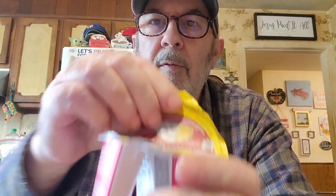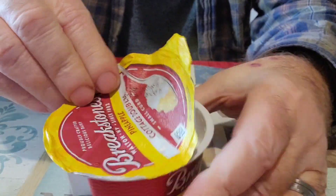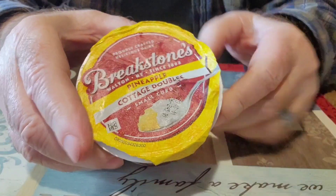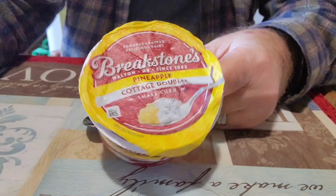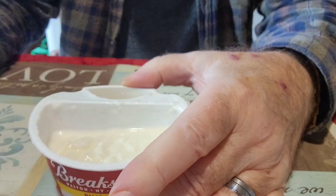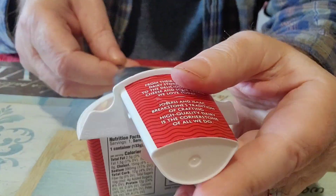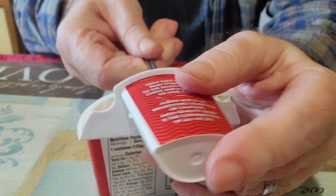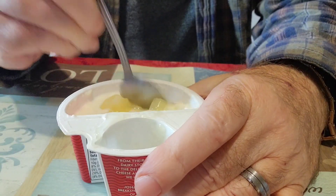It says real California milk — it's two percent milk fat low fat cottage cheese with a pineapple top. I'm going to take the top off so you can see it. I don't want to spill it. You end up using your spoon to get it all out. I'm going to mix it up a little bit.